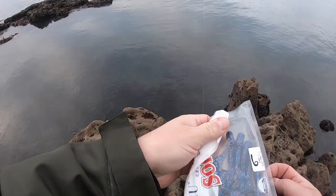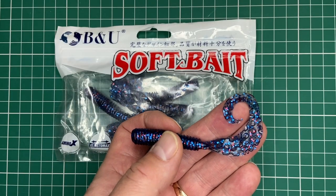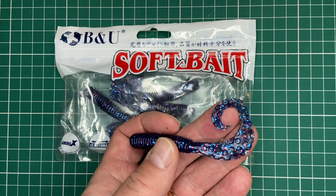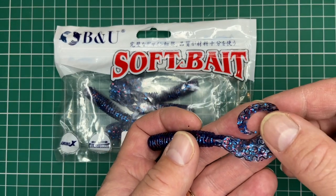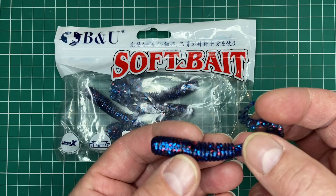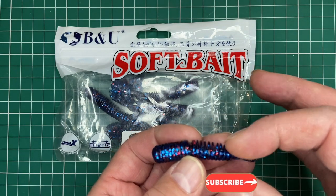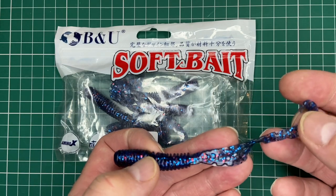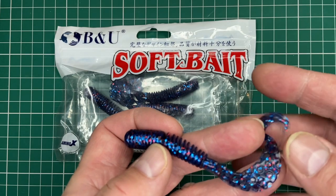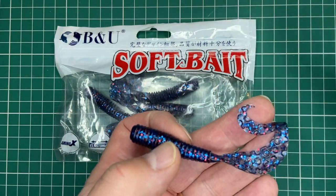I'm trying something different — Texas rigging a curly tail grub. Here's the lure: it's made by a company called BM New. I got some off AliExpress. It's a color I can't find anywhere else, which is why I buy some lures from AliExpress — I simply can't find them in the color, style, or size I want elsewhere. It's a nice thin profile, almost Senko thickness, so a wrasse can get it into its mouth easily. It's got red glitter and blue glitter in it — a darker lure, as I was speaking about earlier. Dark lures can really work.